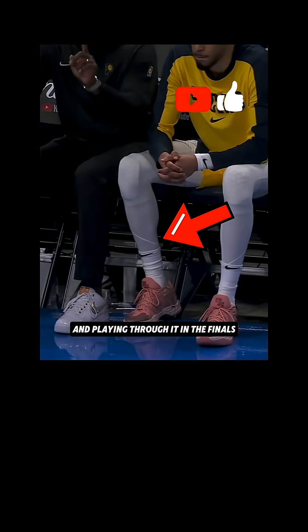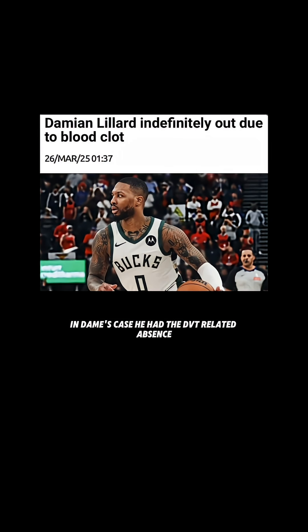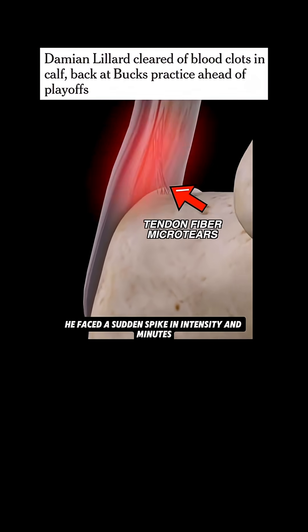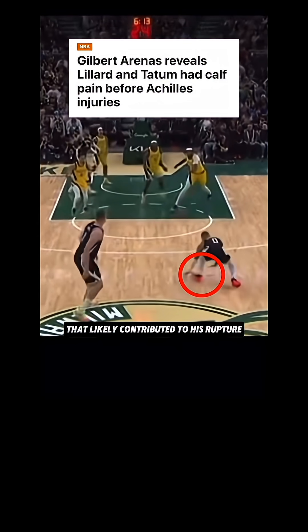Halliburton's case likely stemmed from this load, and playing through it in the finals made an Achilles rupture far more likely. In Dame's case, he had a DVT-related absence during which he couldn't play contact sports. On return, he faced a sudden spike in intensity and minutes — an abrupt load increase that likely contributed to his rupture.